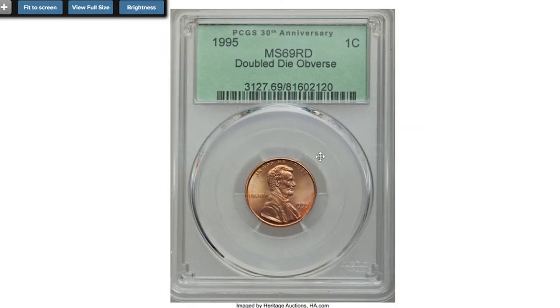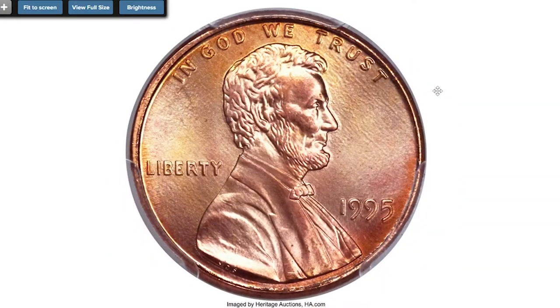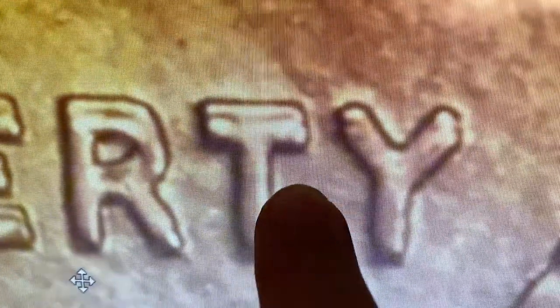Here is a relatively modern penny — the 1995 Lincoln cent with doubled die obverse, graded MS-69 Red by PCGS with FS-101 designation for its doubling. A dazzling registry-set-ready cent that displays peach-gold and ruby-red coloration over nearly perfect sharply struck surfaces. Strong doubling on Liberty is readily visible, as well as on 'In God We Trust.'